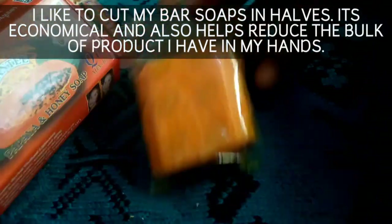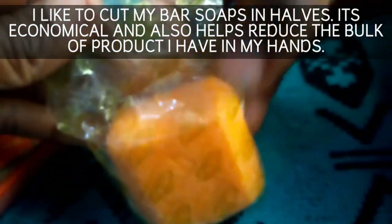The soap comes in a bright orange pack. The soap itself is wrapped in a customized sheet. This really helps with imitation.